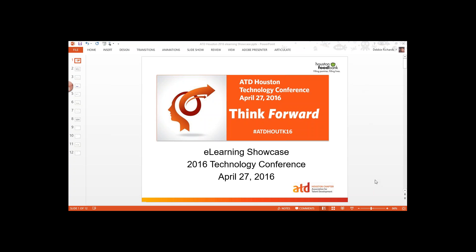Welcome everybody. This is the eLearning Showcase webinar for the 2016 Technology Conference, which will be held on April 27th, 2016. I'm Debbie Richards, the conference chairperson. We're going to cover some basic information about the showcase, and then Steve Victor and Steven Moreland will give you a tour of Obsidian Black. Hopefully we'll be able to answer any questions you have and get you started on the wonderful training modules that everybody's going to be developing.